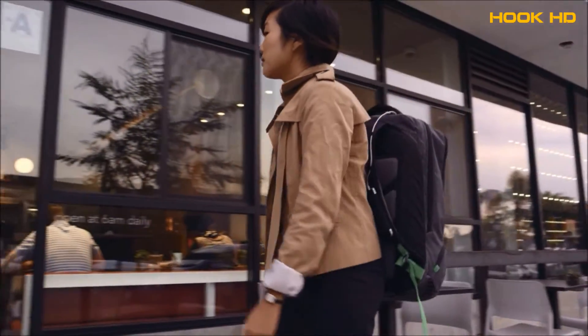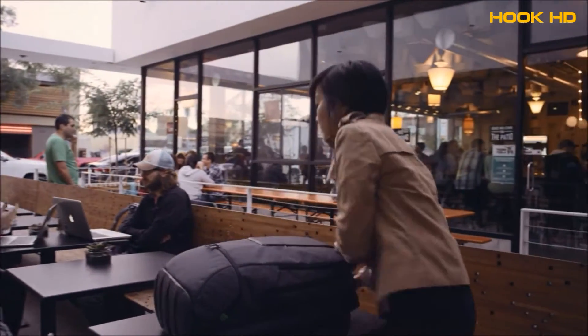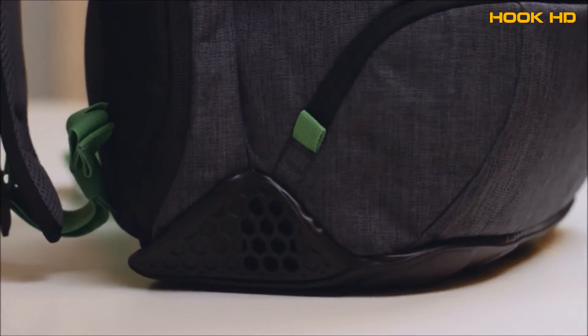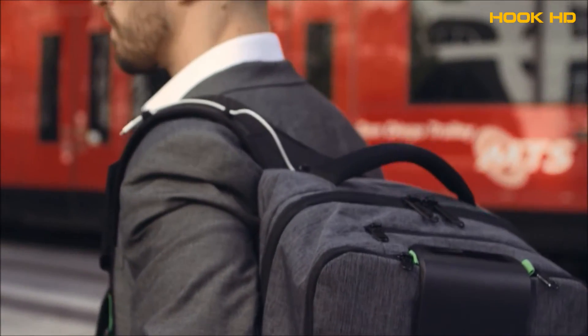When we first thought about putting electronics into a backpack, we immediately worried: what happens if you drop it? So we added shock absorbers and an extra layer of foam all the way around, and we applied a water-resistant coating to all of the exterior fabrics to help keep the rain out.